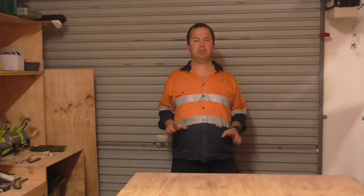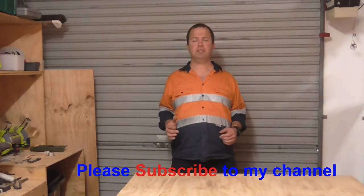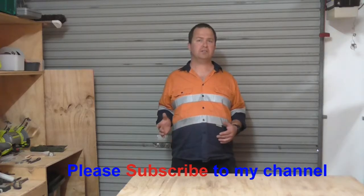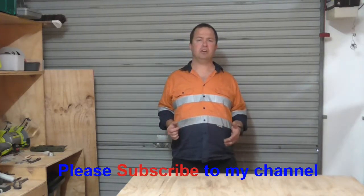G'day guys, it's Ben again here to bring you another video. This one is going to be introducing our new topic, or our new segment, called Knot of the Week. Knot of the Week we want to release on a Monday, and it's here to help you guys through what can be a bit of a challenging and frustrating time.